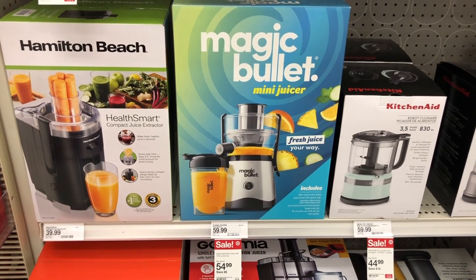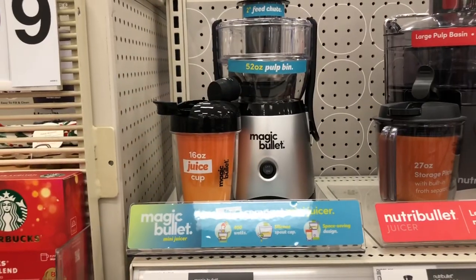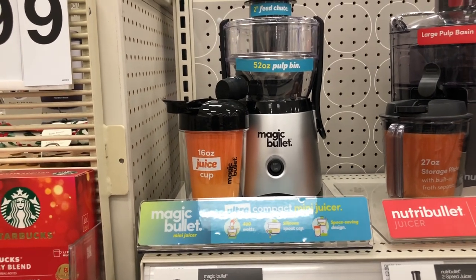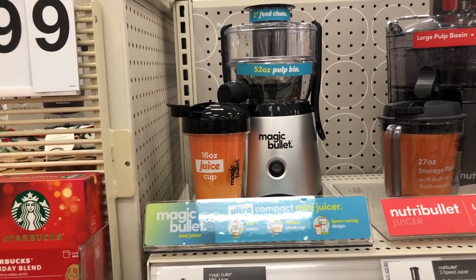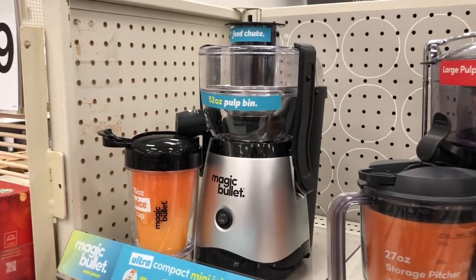They also have the Magic Bullet mini juicer on sale for $54.99. This is what the mini Magic Bullet looks like.